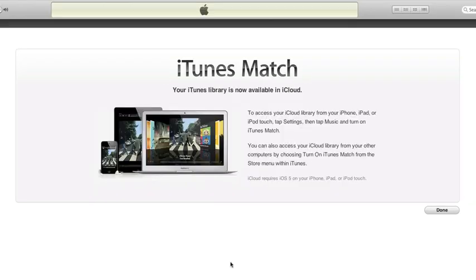Alright guys, the process is now finished up. What this will now allow me to do is head on over to my iPhone, and I should be able to access my iCloud library. So let's go ahead and take a look.